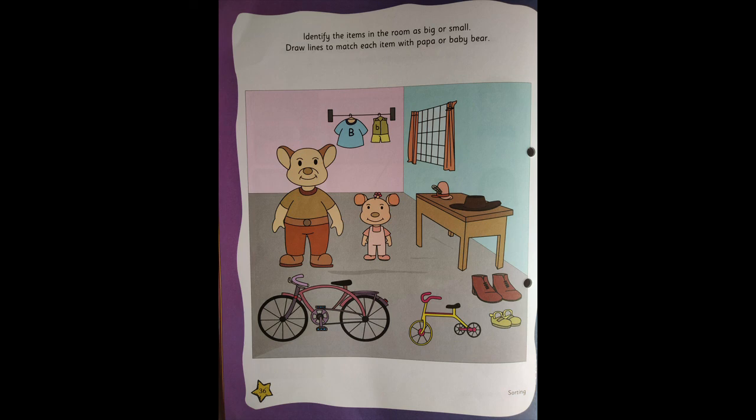So you need to draw a line — whatever is suitable for Papa or for Baby Bear. There are some items which are big, so maybe that may go to Papa Bear. And there are some items which are very small, that may go to Baby Bear. Try to find out which item goes to Papa and which one is Baby Bear's.